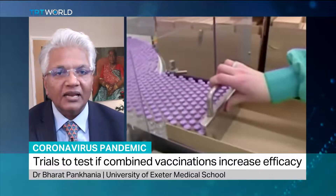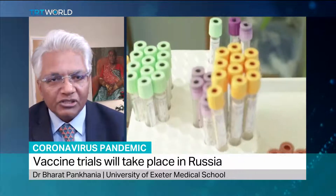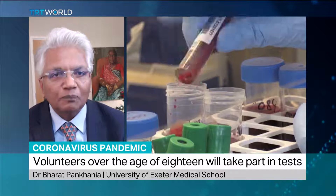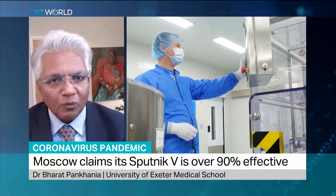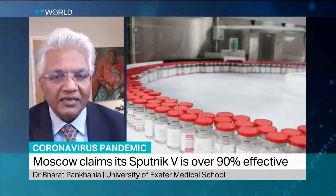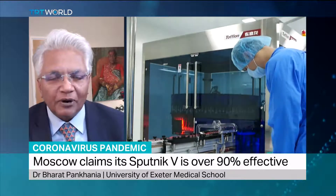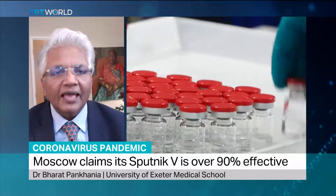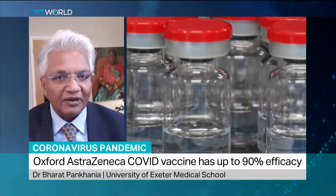The similarities are that they use an adenovirus — a virus that is found in the back of people's throats, that's why it's called an adenovirus. To this adenovirus, they attach the RNA instructions for the body's cells to make the spike protein against the coronavirus. The difference is that the AstraZeneca one uses a chimpanzee adenovirus, while the Sputnik V one uses two versions of a human adenovirus, both to get the message through to make the spike protein.